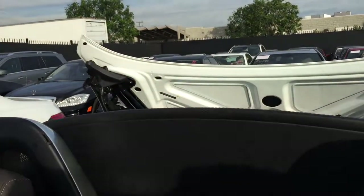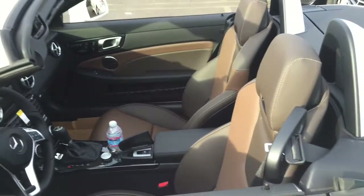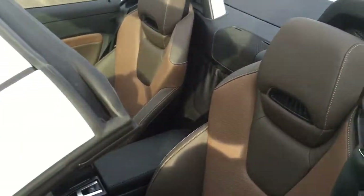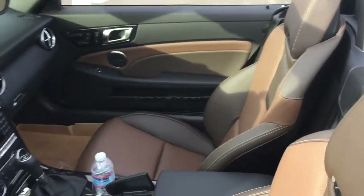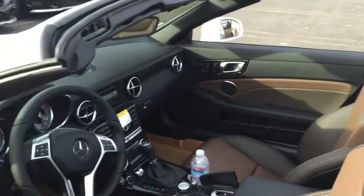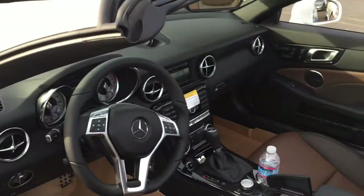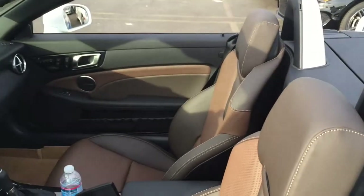The convertible top is always nice. Taking a shot of the interior — this thing is brand new but it's a lighter brown color; I wouldn't care for that personally. It does have the Harman Kardon sound system, which I like — it's very nice. But yeah, that's it. The car is pretty small.